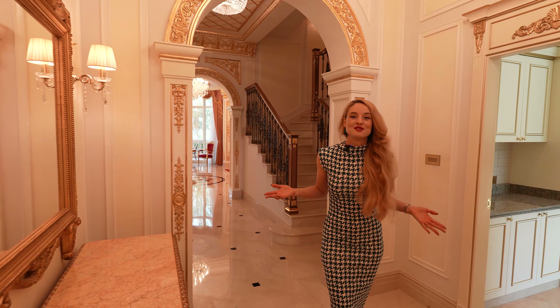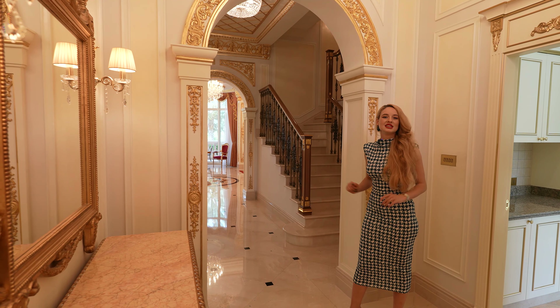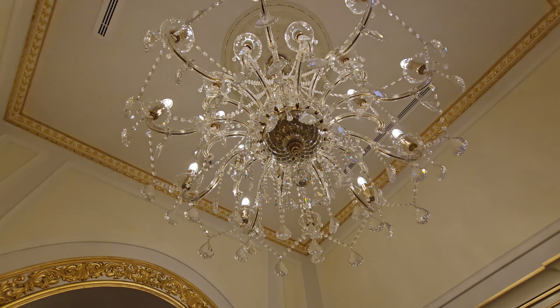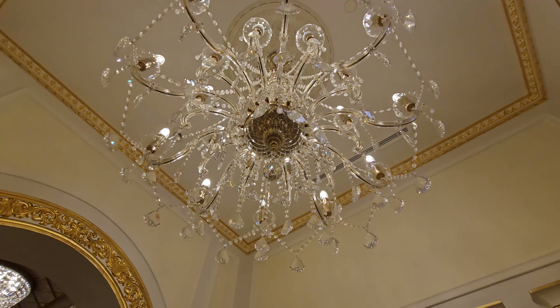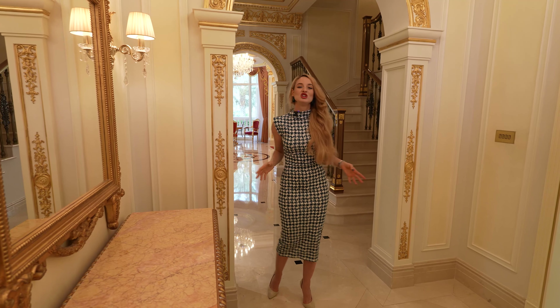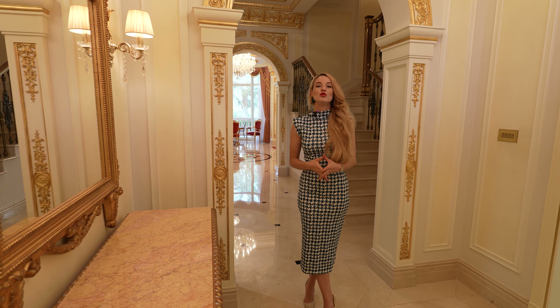Right as you enter, you're greeted by this amazing lobby hallway with marble everywhere and an amazing crystal chandelier just above you. You have direct access to the kitchen on the left, which is currently under renovation to match the standards of the house.